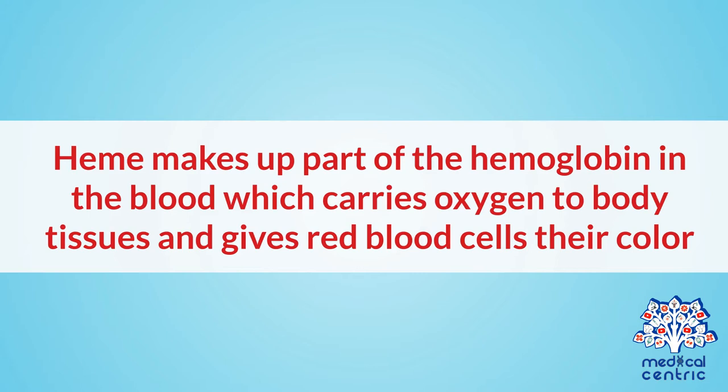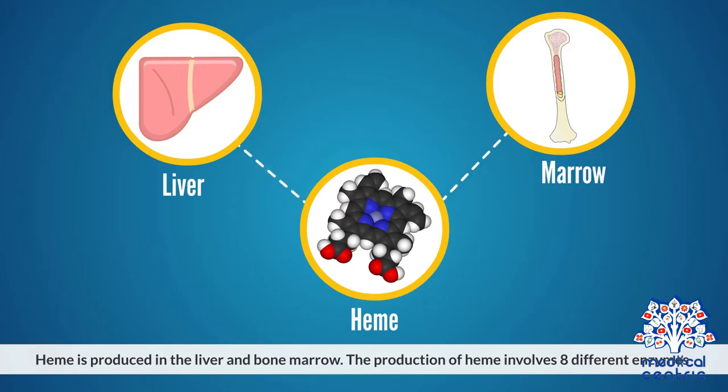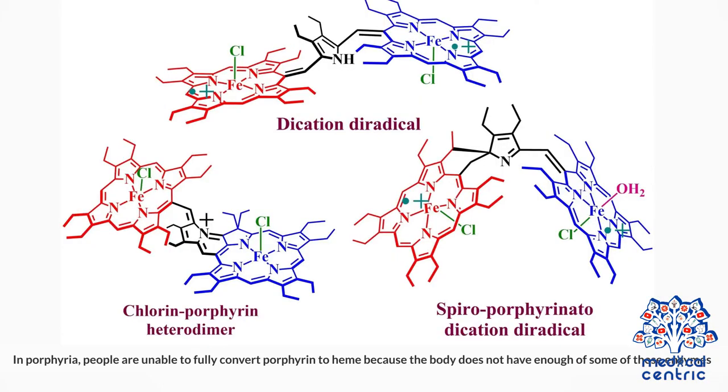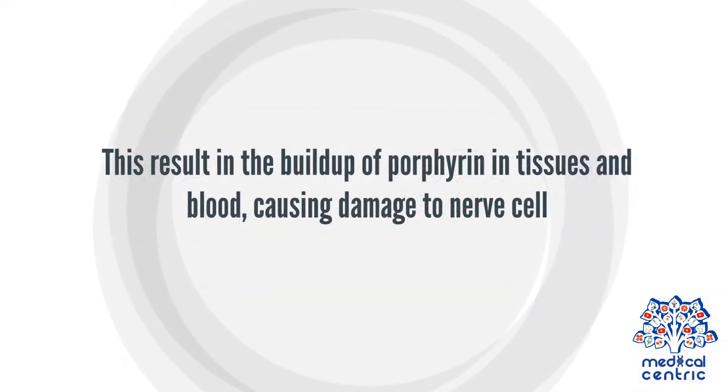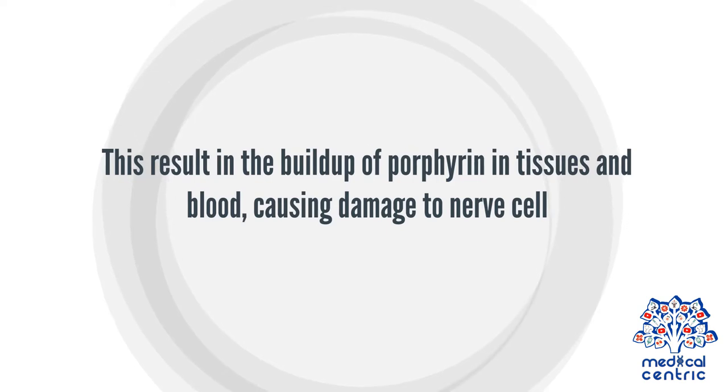Heme makes up part of the hemoglobin in the blood, which carries oxygen to body tissues and gives red blood cells their color. Heme is produced in the liver and bone marrow. The production of heme involves eight different enzymes. In porphyria, people are unable to fully convert porphyrin to heme because the body does not have enough of some of these enzymes. This results in the buildup of porphyrin in tissues and blood, causing damage to nerve cells.